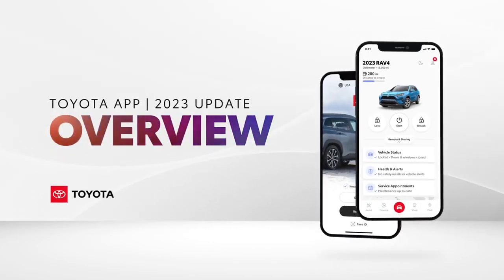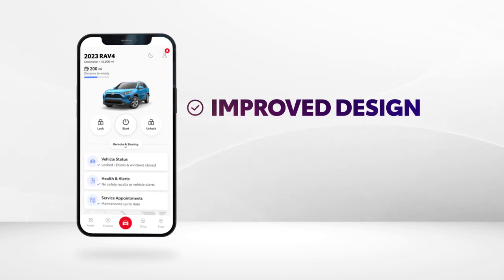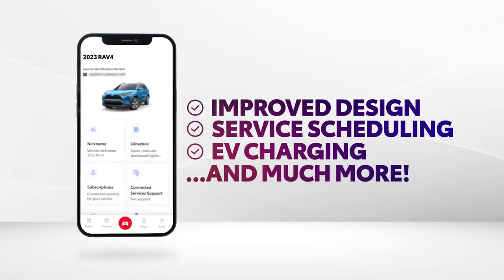The latest Toyota app update is here, and there's plenty of improved design worth getting excited about. Everything from managing service appointments to scheduling electrified vehicle charging can be taken care of with just a few quick taps of a smartphone. And that's just the start.